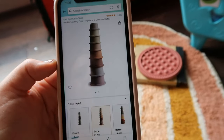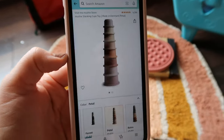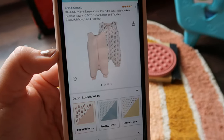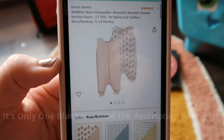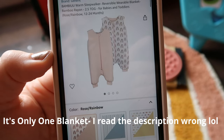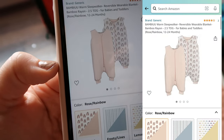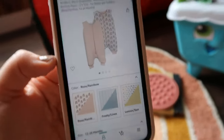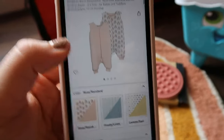We also got her these Mushie stacking toy cups — she has some now in primary colors that she loves, so we got her these in the petal color. We also got a two-pack of wearable blankets. She was in zippered sleep sacks for a while, but now that she's standing I wanted something she could actually move around in, since you're not really supposed to use loose blankets. So that's everything we got.